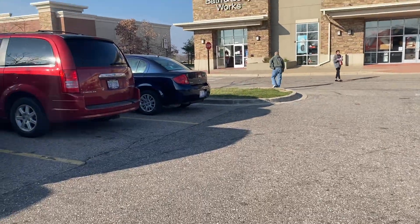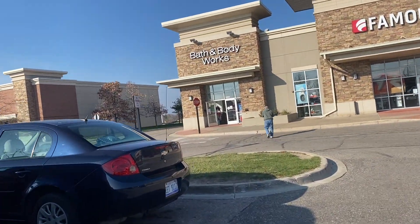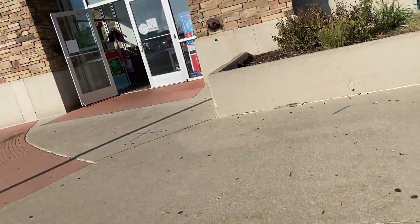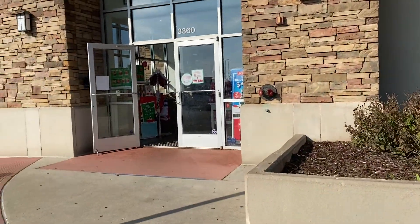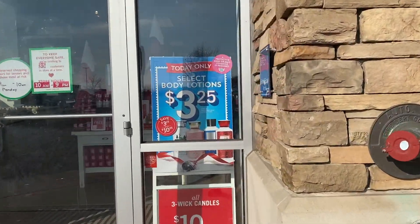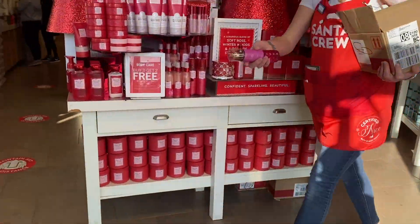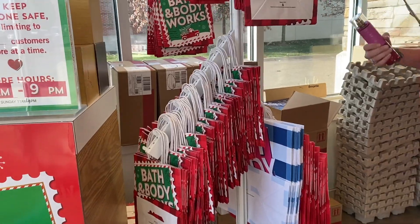Hey guys, we're about to get ready and go in. There's no line outside, so that's good. They get the three dollars and twenty-five cent — oh, it's body lotion. Hi, how are you doing? Sanitizer if you want to sanitize, and the bags to shop and check out what's already in store.